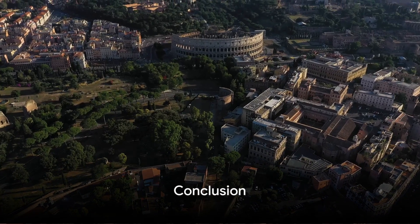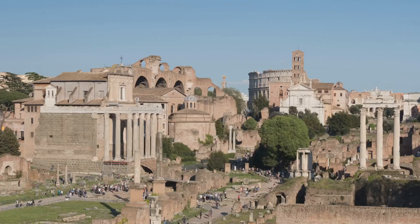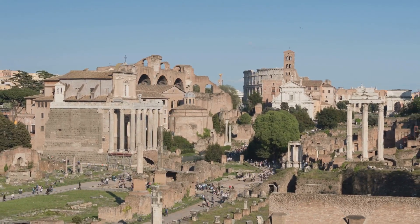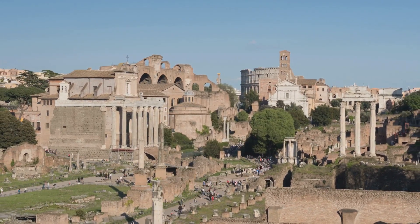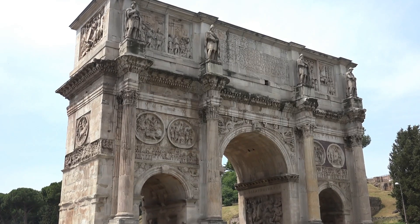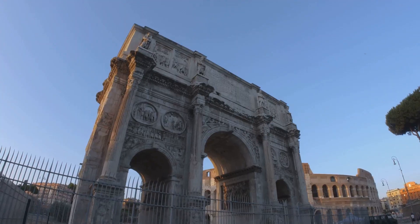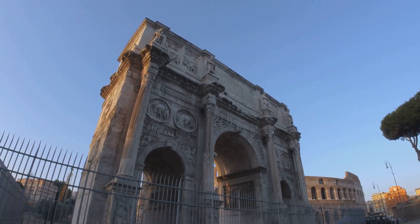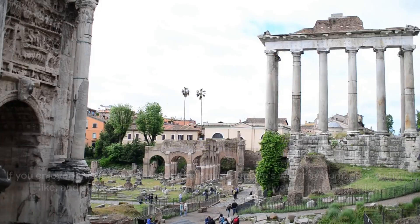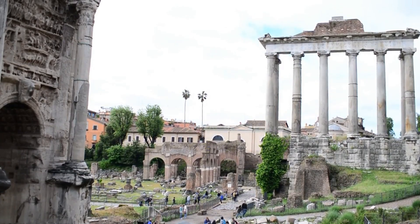From its birth to its legacy, the Roman Empire's water system was a marvel of its time. This intricate system, from its inception during the expansion era to the innovative techniques, showcased Rome's engineering prowess. Their meticulous distribution and maintenance methods, even in the face of the Empire's fall, laid the groundwork for modern water systems. If you enjoyed this journey through the Roman Empire's water system, please share, like, and subscribe to our channel for more captivating historical tales.